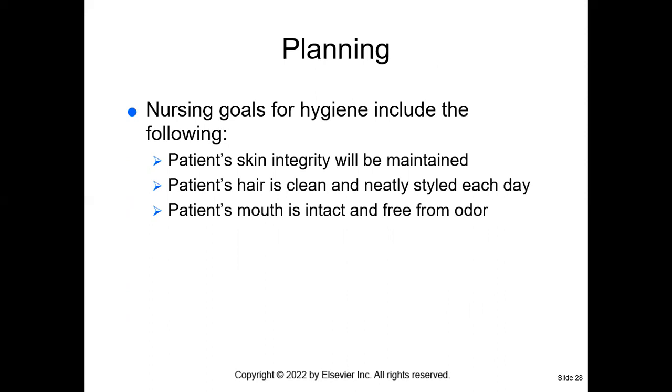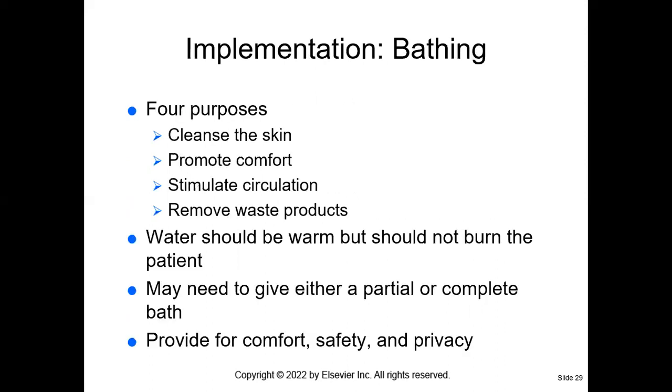When we are implementing, we are bathing the patient, cleansing the skin, promoting comfort, promoting circulation, and removing waste products. The water should be warm but should not burn the patient — that feels like a test question. We may need to give either a partial or complete bed bath.